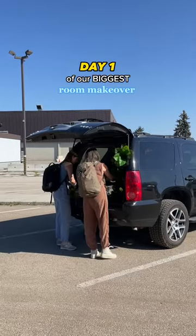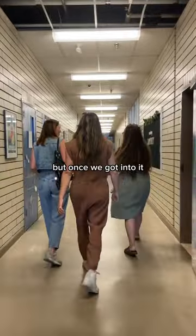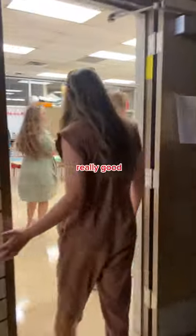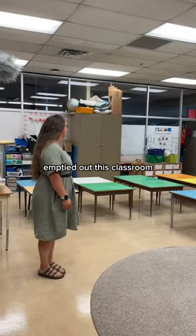Day one of our biggest room makeover ever was honestly a little intimidating, but once we got into it we were all starting to feel really good. Today was mainly a removal day — our team completely emptied out this classroom.